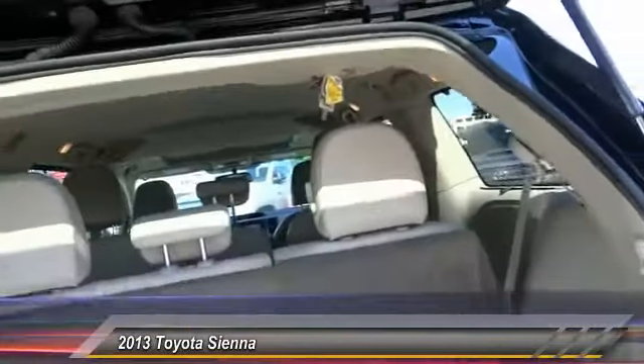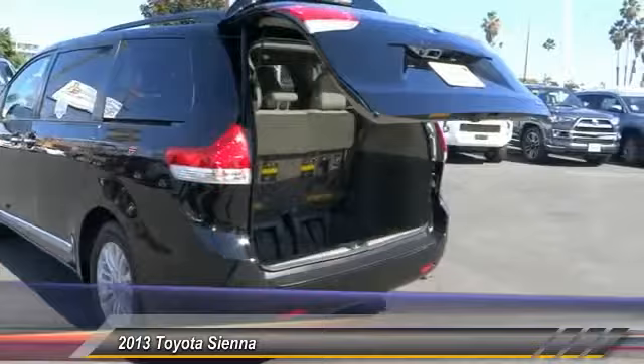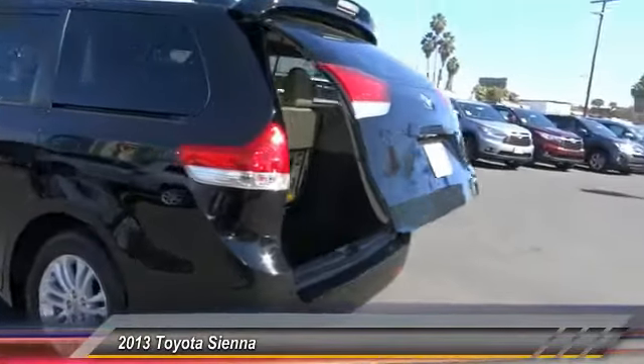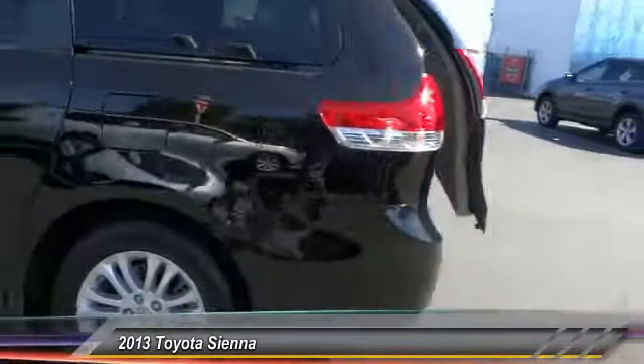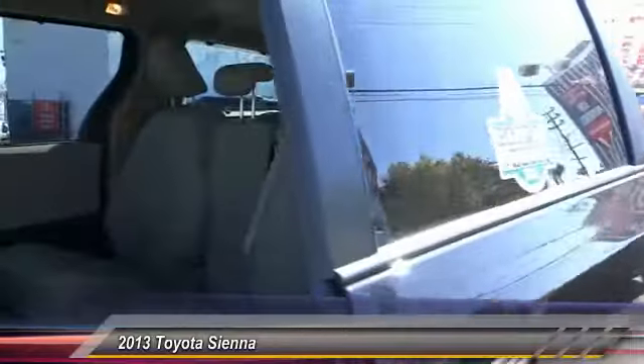Traction control, backup camera, keyless entry, Bluetooth wireless data link for hands-free phone, air conditioning front, HomeLink garage door opener, cruise control, automatic stability control, auto-dimming rearview mirror, AM/FM stereo radio.